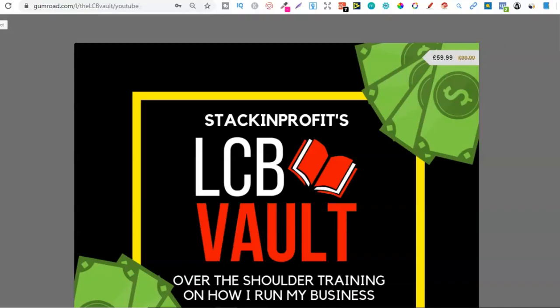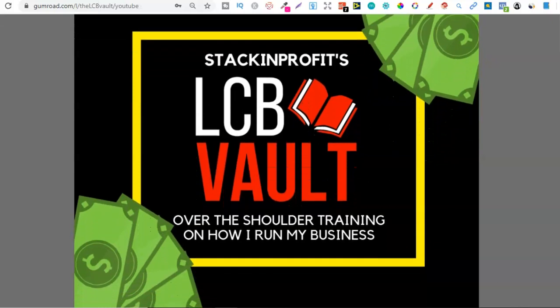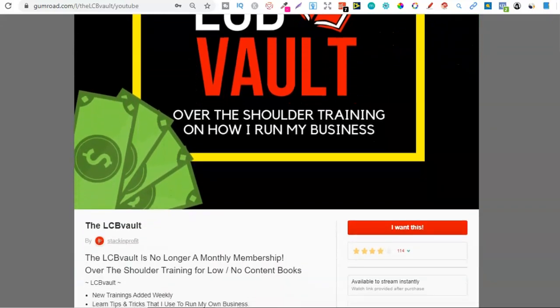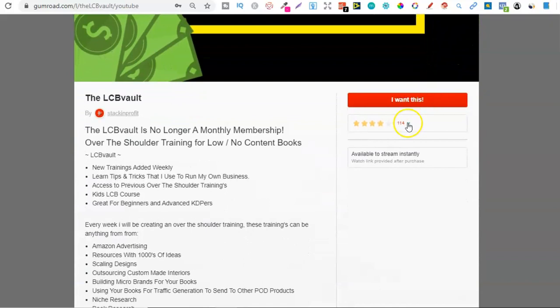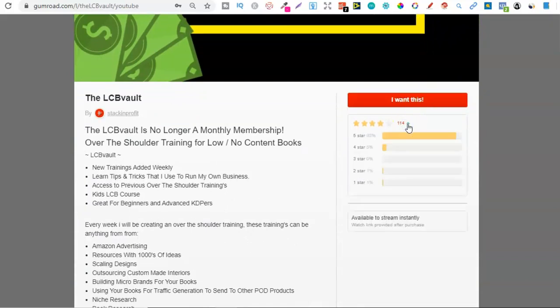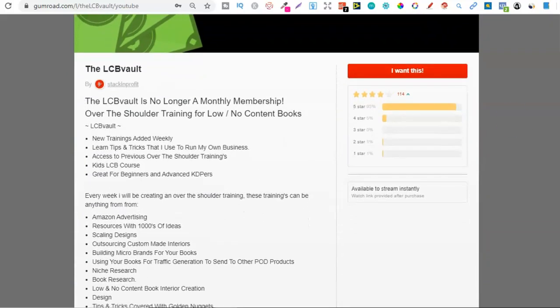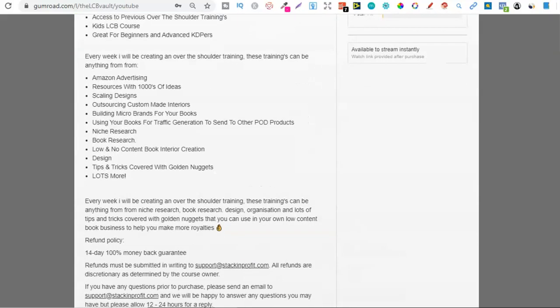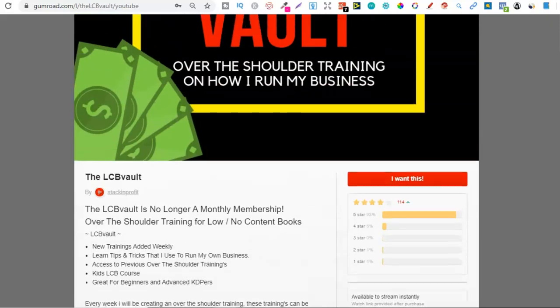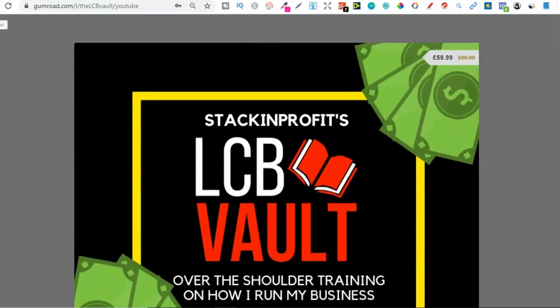If you're serious about low and no content book publishing, check out the link down in the description below to go to the LCB Vault. Within there I add brand new trainings every single week on everything I'm doing to increase my royalties. You can also get there by going to LCBVault.com.